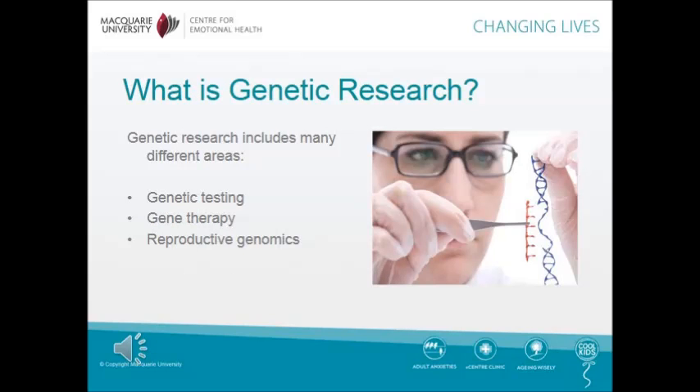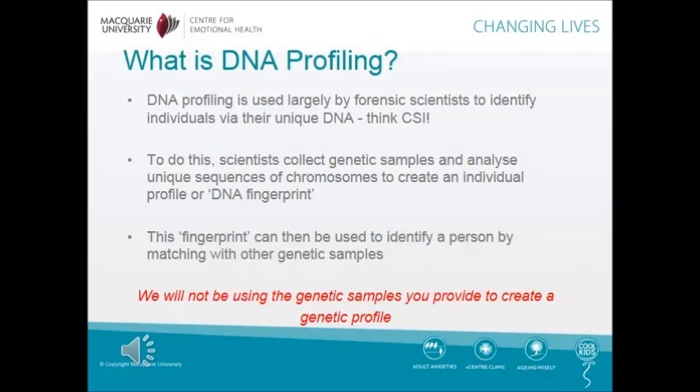You might be wondering what genetic research is. Genetic research includes many different areas: genetic testing, gene therapy, and reproductive genomics are a few. DNA profiling is used largely by forensic scientists to identify individuals via their unique DNA — think CSI. Scientists collect genetic samples and analyse unique sequences of chromosomes to create an individual profile, or what they call a DNA fingerprint.